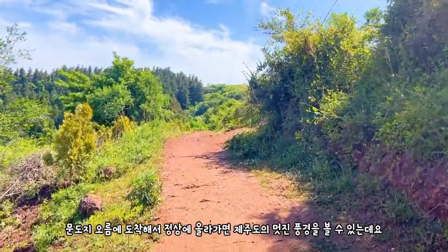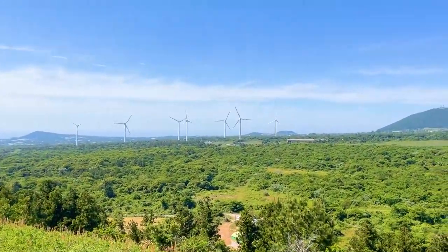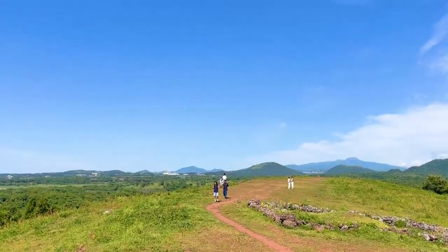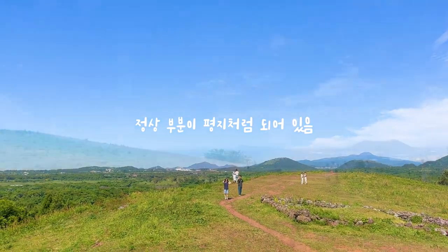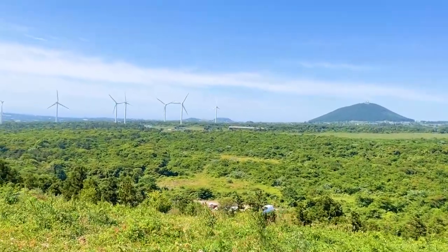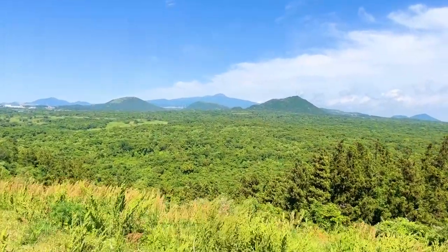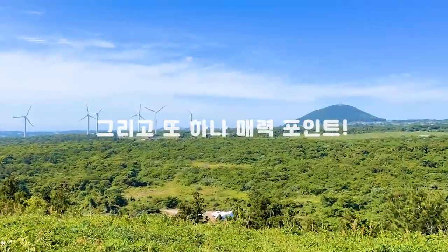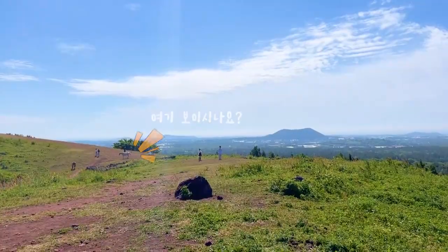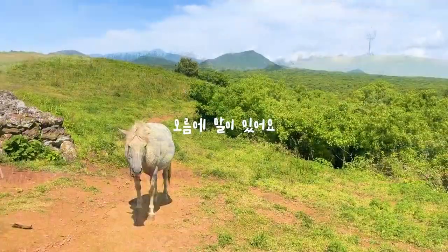문도지오름에 도착해서 정상을 올라가면 멋진 제주도의 풍경을 볼 수 있는데요. 문도지오름은 정상 부분이 약간 평지처럼 되어 있어서 다른 오름들보다도 훨씬 더 제주도 풍경을 즐기기에 좋았다고 생각했습니다. 정상에서 이렇게 걸으며 풍경을 볼 수 있는 게 굉장히 매력적이었는데요. 또 다른 매력적인 포인트는 근처의 목장에서 말을 자유롭게 풀어놓아서 이 오름에서 말을 가까이 볼 수 있다는 게 굉장히 독특했습니다.